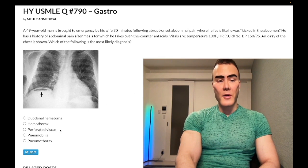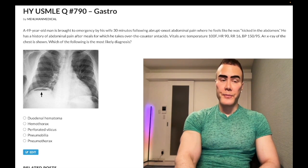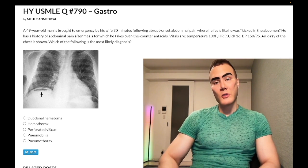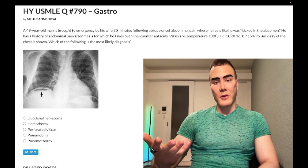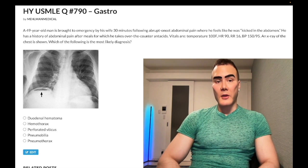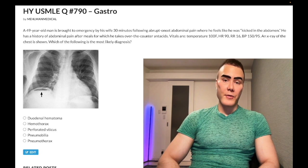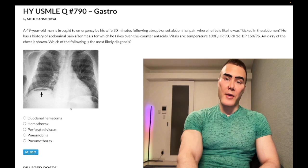Choice C: perforated viscus. Correct answer. 'Viscus' means an organ — it refers to ruptured small bowel, classically the duodenum, in the setting of a patient with a history of duodenal ulcers. In this case, he's had a history of abdominal pain after meals, implying some sort of ulcer history, and now it has finally perforated. This will cause air under the diaphragm — pneumoperitoneum.